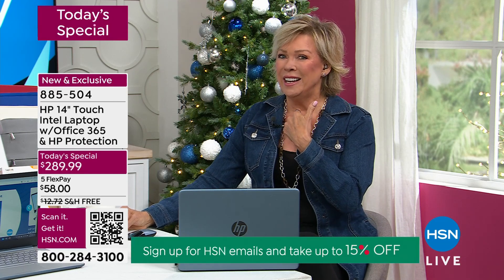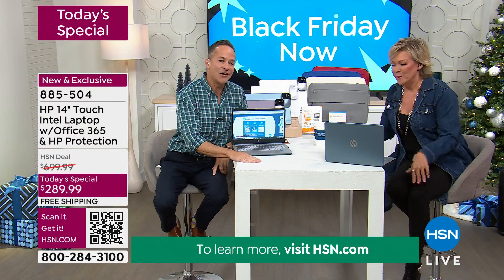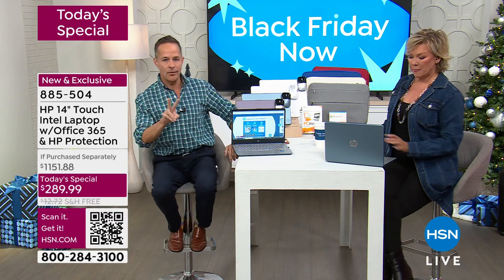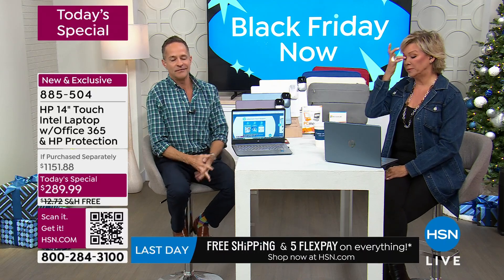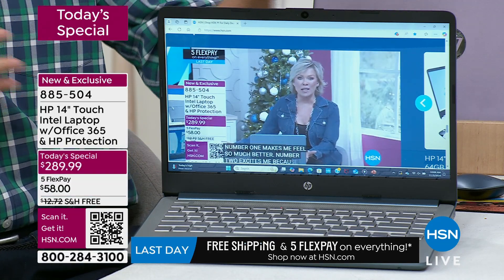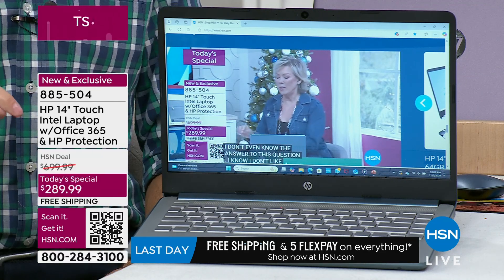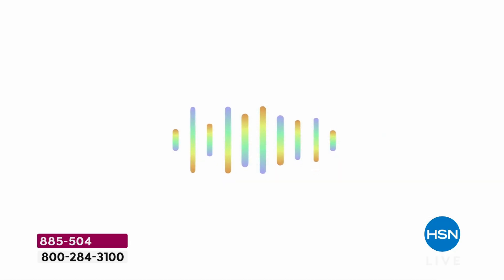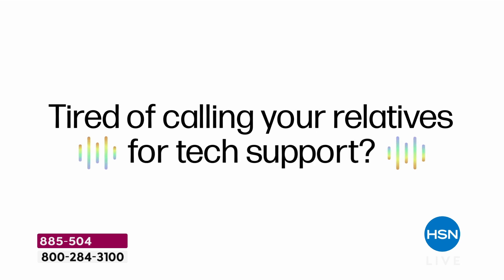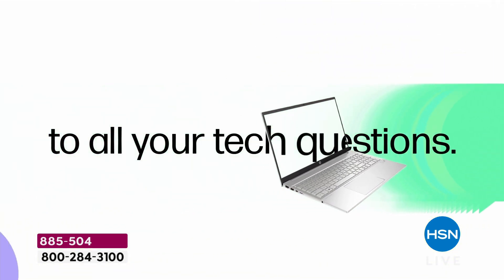Number two excites me because we always have questions. Most of us are embarrassed to ask — I don't like asking my son how to do things. Number two is HP Smartfriend. You get two years — not one year — two years of HP Smartfriend. HP Smartfriend is your friend in the tech business. Instead of calling your son or the neighbor's kid or your buddy at work, you give HP Smartfriend a call. This is 24/7 for the next two years. We are your tech friend. We built your computer. We have your computer in front of us.